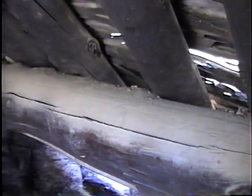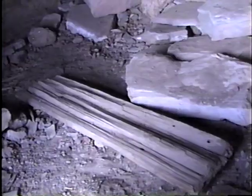This roof deck has collapsed in here. Split pine log.